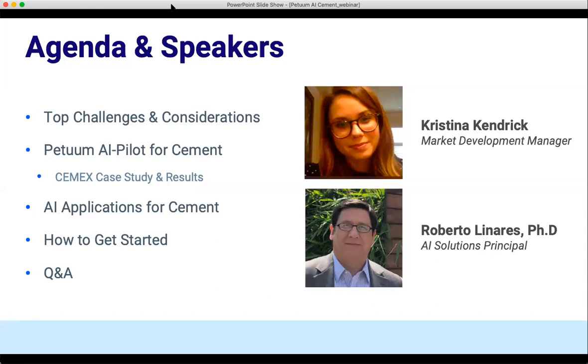My name is Christina Kendrick. I'm a market development manager here at Petuum, and I'm joined by my colleague Dr. Roberto Linares, who is an AI solutions principal here at Petuum. The agenda for today: we're going to start off talking about some of the top challenges and considerations that you might face whenever adopting AI. Then we're going to turn over into Petuum's AI pilot product for cement and a specific use case by one of our customers, Cemex, talking about that case study and some of the results.